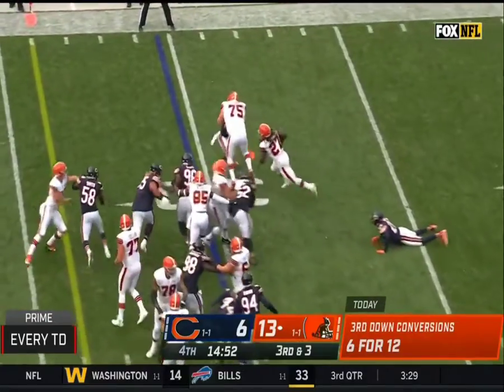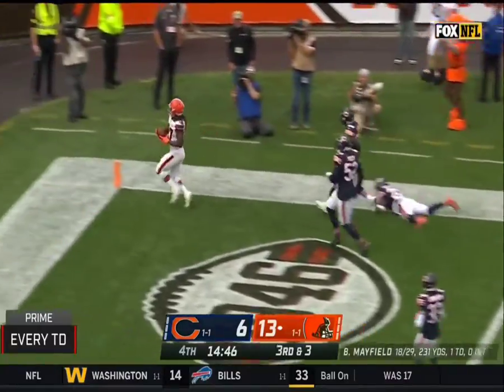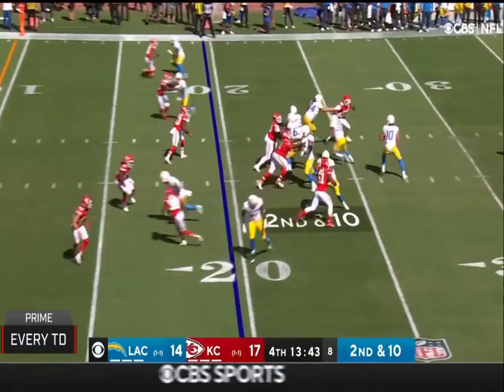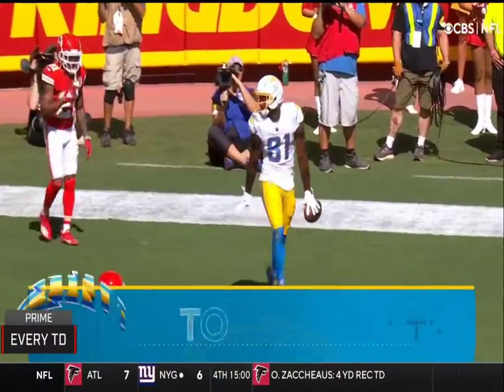Third down. Hunt breaks a tackle and he's got a first down. He's still on his feet. Kareem Hunt breaks it towards the end zone and he's in — a touchdown for the third straight week.